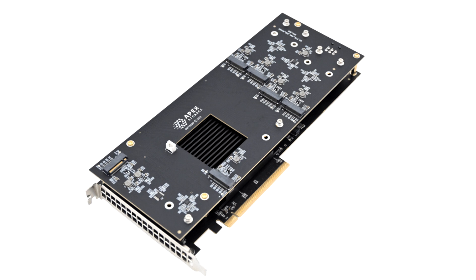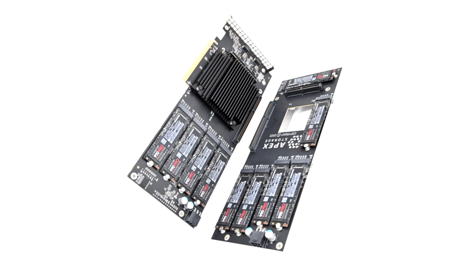According to the manufacturer, one X21 can achieve speeds of up to 30.5 GB/s for sequential reads and up to 26.5 GB/s for sequential writes. Of course, it is impossible to use the full potential of all 21 drives simultaneously with just one PCIe 4.0 slot, even with 16 lines.